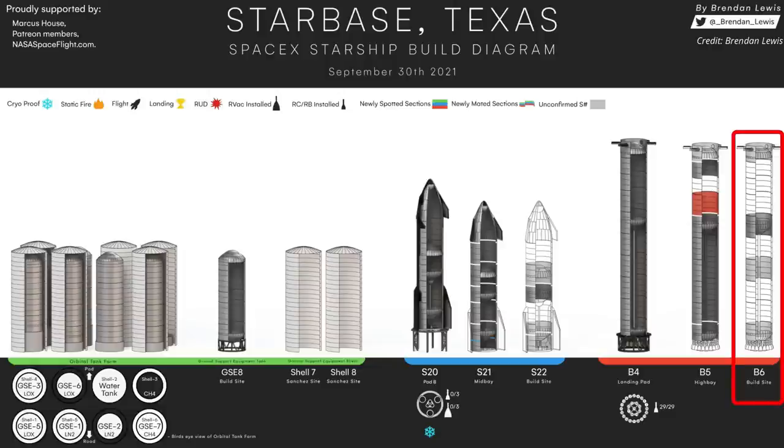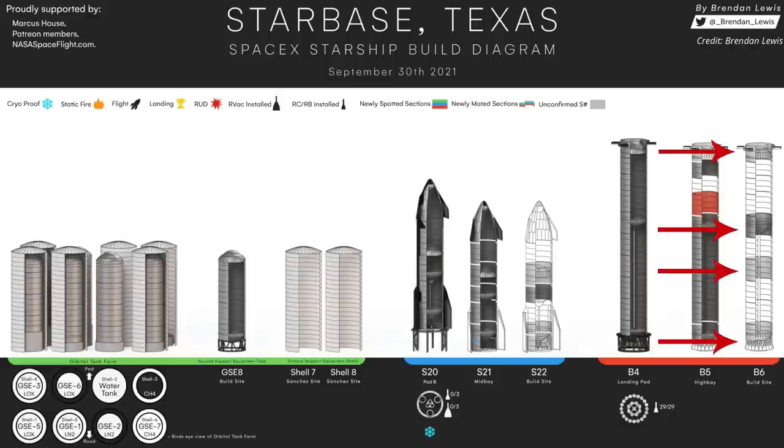For the past few weeks, pieces of Booster 6 have been floating around the construction site. Production of the forward dome, common dome, aft dome, and a four-ring oxygen tank section of Booster 6 is complete.